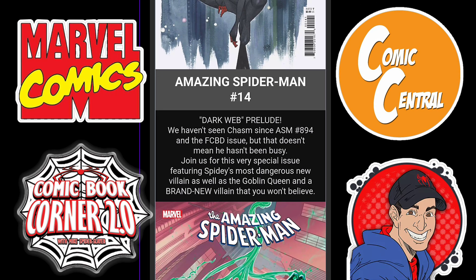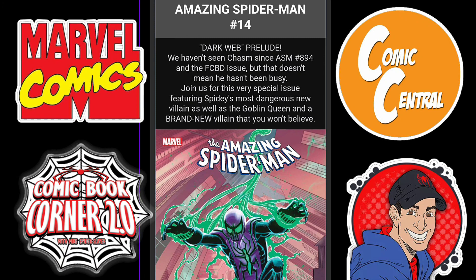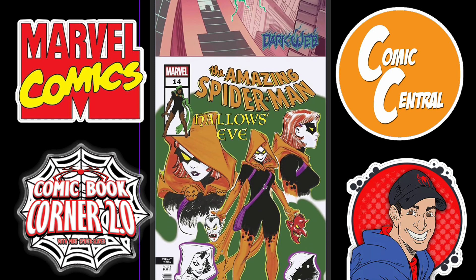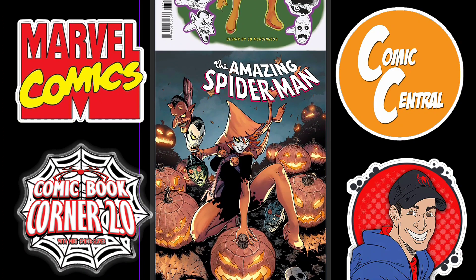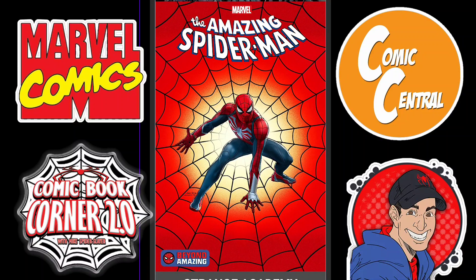Then we dive into Amazing Spider-Man Issue 14, a Dark Web Prelude. This is going to be a spec book, as it has the new villain Hallows' Eve. You're going to want to check this one out for sure, because we don't know who this girl or villain is — she could be Mary Jane for all I know. I'm taking a stab at it, calling it right here. Here's the main cover and a couple of the other variants — the Beyond Amazing one.